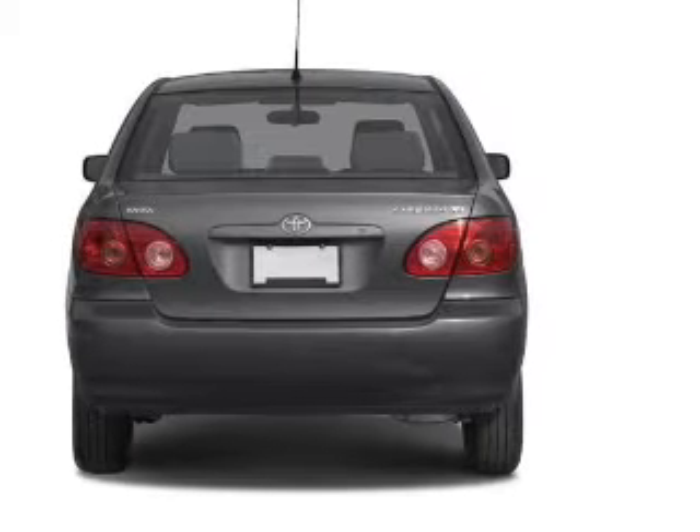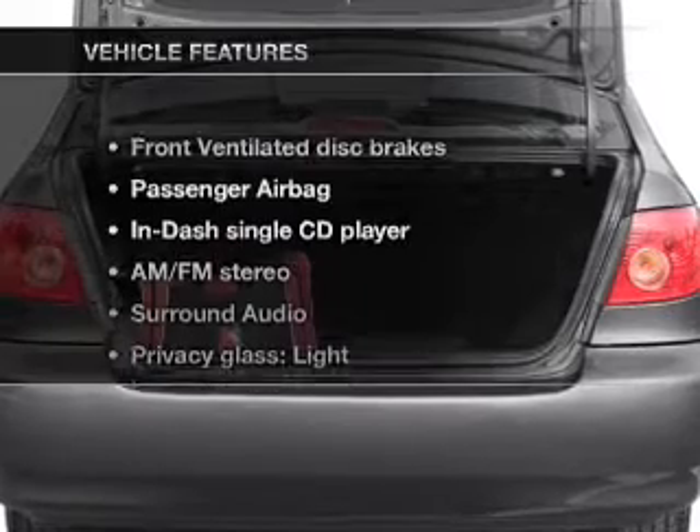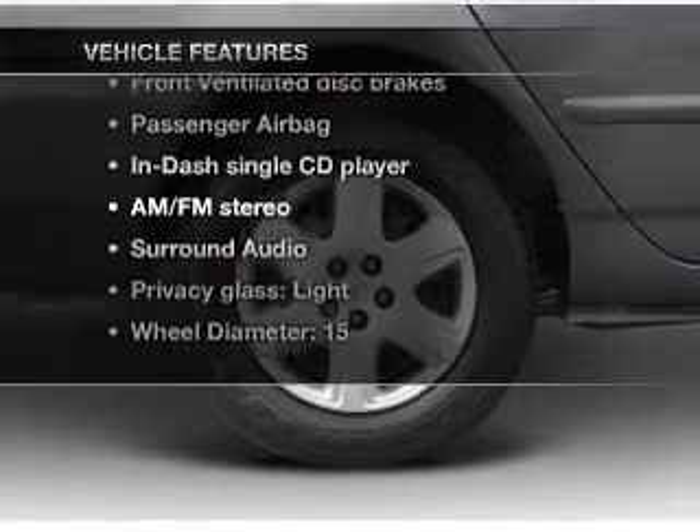Premium wheels give a more luxurious look. Brake safely with the anti-lock braking system. Plus, enjoy these notable features that are included in this vehicle.